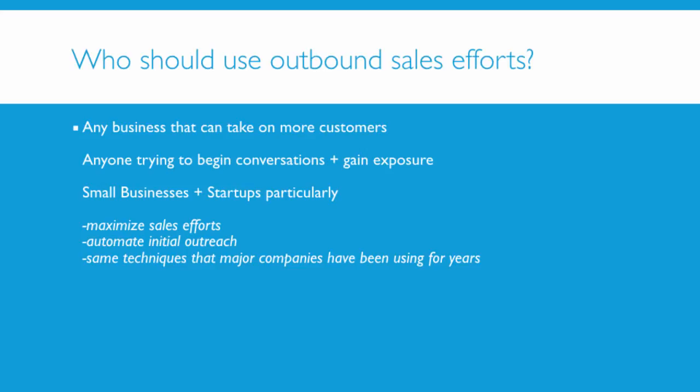Who should use outbound sales efforts, AKA cold email campaigns? Pretty much any business that could use more customers. There are businesses out there who really can't take on any more customers, but for most of us we are looking to fill the pipeline. Anyone trying to begin conversations, gain exposure, or get directly to a sale can leverage these techniques. In recent years, small businesses and startups particularly are getting the benefit. It's the minimal effective dose for the maximum return. These smaller businesses and startups do not have huge sales teams, so they really need to make the most of each and every effort.